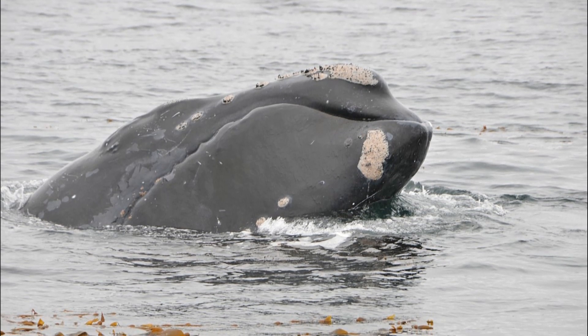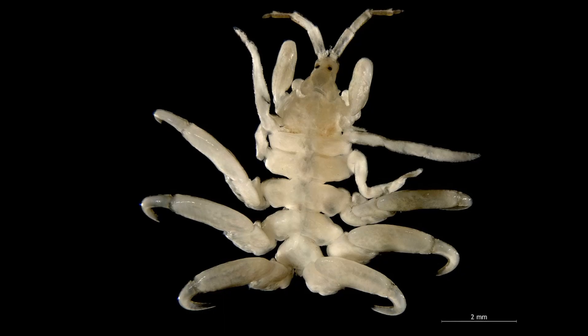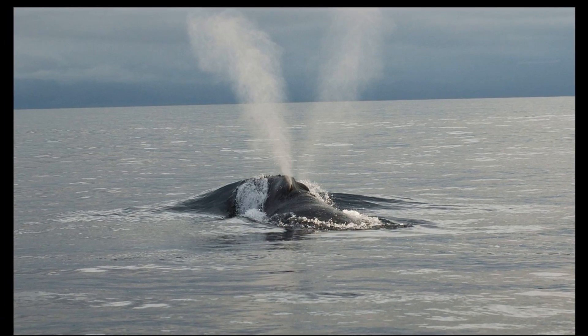These callosities are unique to each individual whale and help researchers visually identify and track whales they've seen before. The callosities are inhabited by dense populations of crustaceans known as whale lice. Right whales exhale a V-shaped spout of water when they come to the surface.